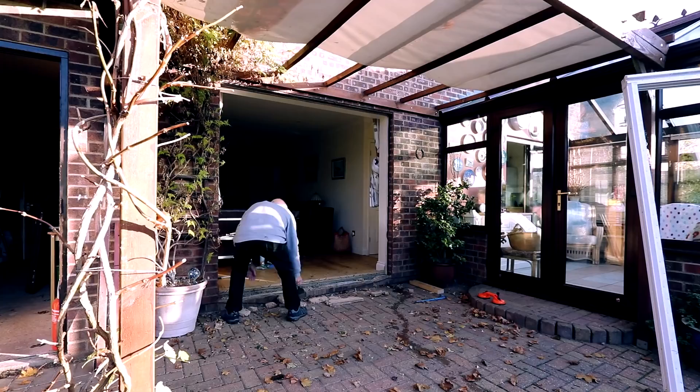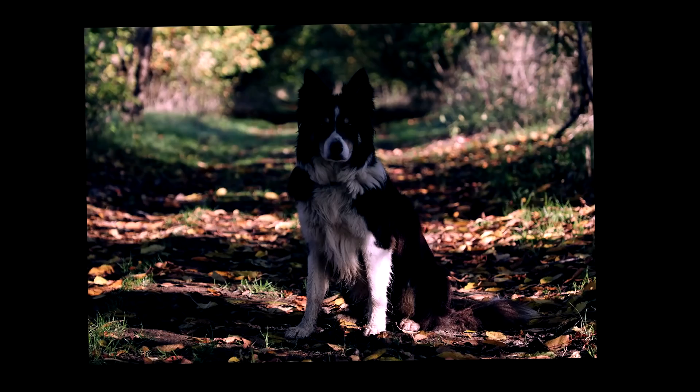Me and Emily go out picking some sloes for our sloe gin. We go over to my old man's and change his massive window at the back. We take the old Mavic Pro into the center of a fireworks display. I also temporarily adopt my mum and dad's adorable border collie Jack, and use him as a bit of a dog model for some photos.